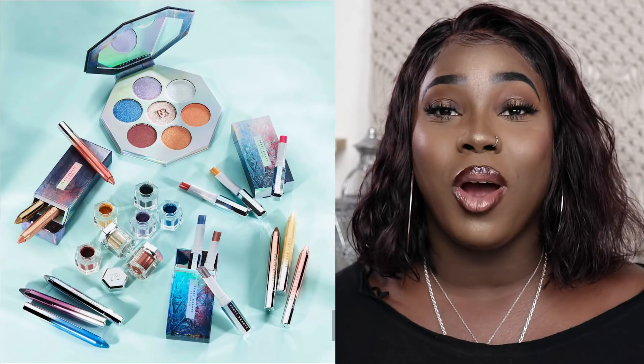Fenty Beauty announced their new collection — the Fenty Beauty Chill Out collection. I'm literally so excited. It comes out on October 12th. I just wanted to go over all the new products and get you guys as excited as I am. If you guys like this video, then please keep watching.